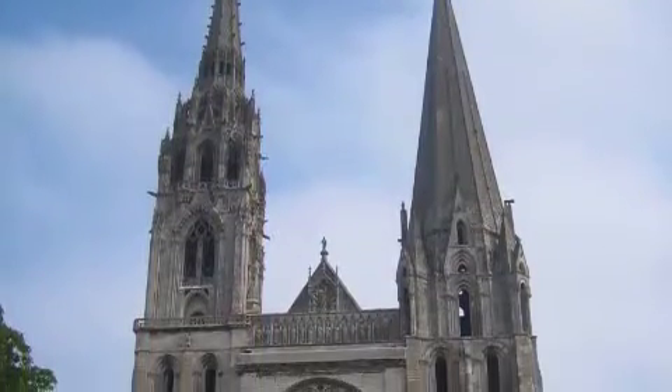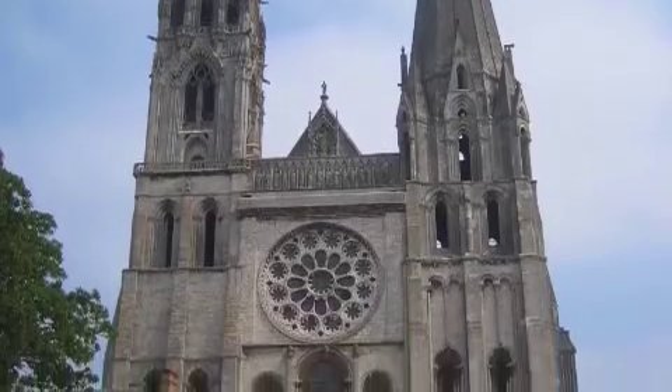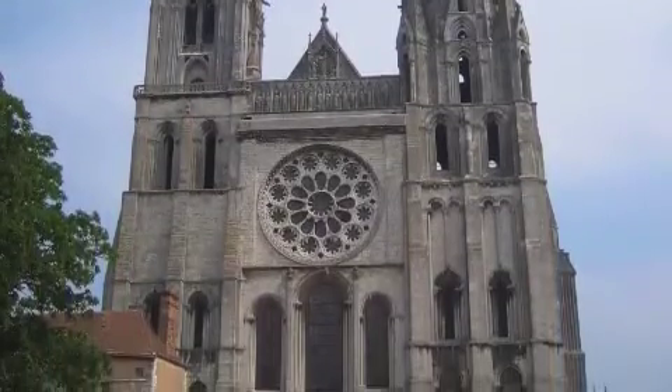Also known as the Cathedral of Our Lady Chartres, the Chartres Cathedral located in Chartres, France is considered to be one of the world's finest examples of Gothic architecture.